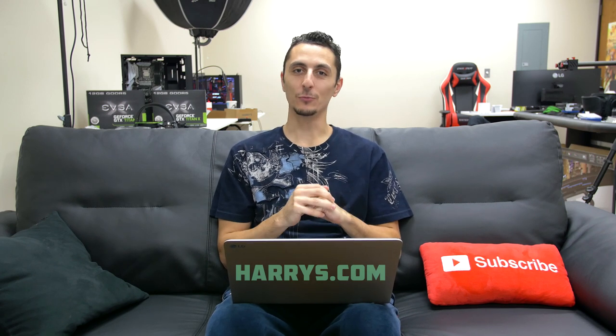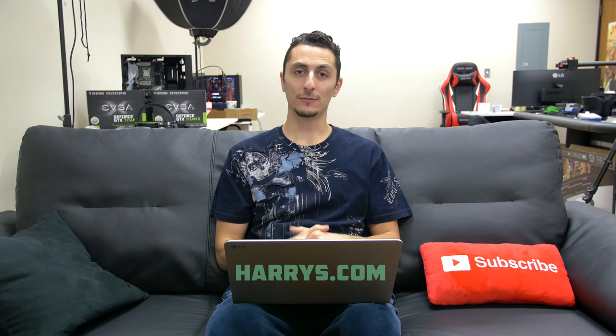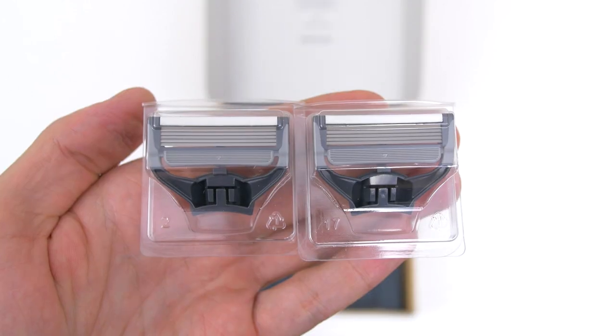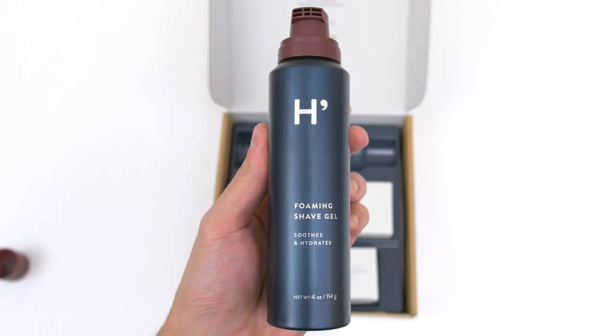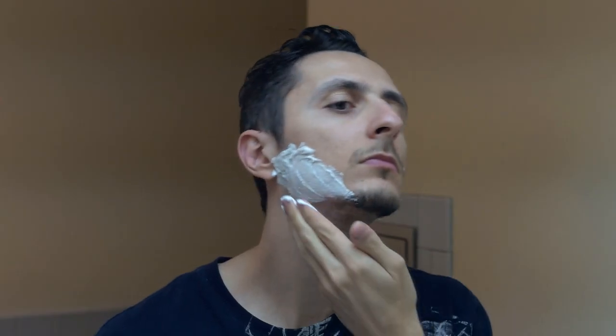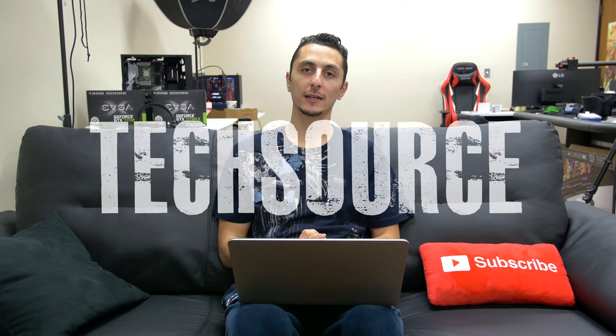Before I end this episode, I want to give a huge thanks to Harry's for making this video possible. They send shaving supplies straight to your door. There's a bunch of you guys who hate shopping for razors - you go to a store, look for razors, but they're locked up behind a glass window and you end up paying a crap ton. Harry's sends everything you need for the perfect shave to your doorstep: a premium German-made razor handle, 2 extra blade cartridges, and your choice of shaving cream or gel for just $15 for the starter pack. Use the code TechSource to knock off an extra $5 off your first purchase. The razors are extremely sharp and the blade contours your face for a complete smooth shave. Click the link below and use the code TechSource to get that discount.